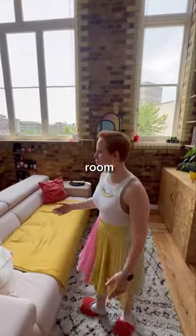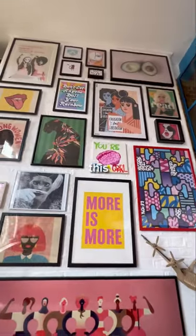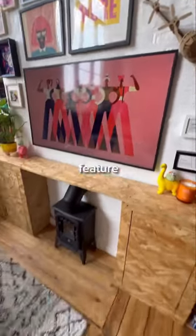You have the living room and kitchen — you have so much light with the big windows. This is my expression for the artwork that I gathered or created, and that's a future fireplace.